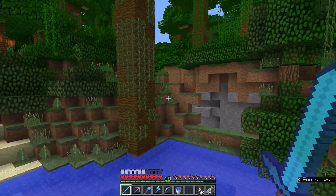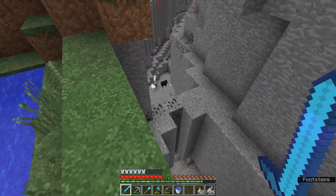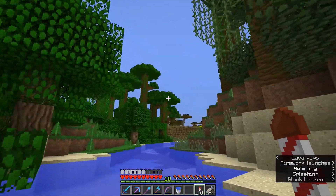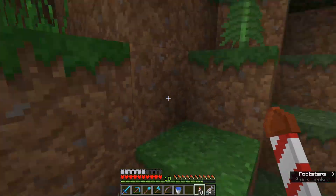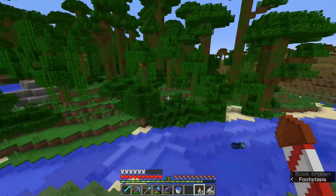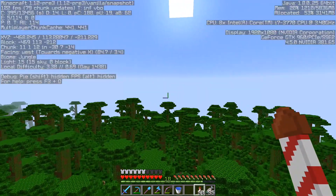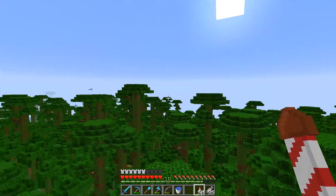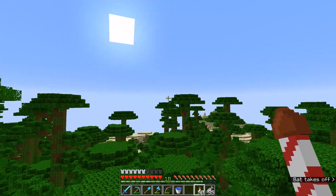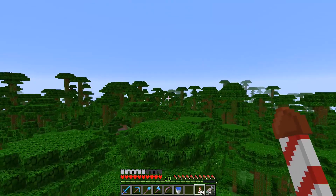There are some sheep that spawn down there, which is kind of interesting. In jungles we also have something else we can possibly get — a parrot. We are on 1.2 pre-3 now, which means if we feed a parrot some cookies, they'll actually die. In real life, if you feed a parrot any kind of chocolate, they will die. Don't do it in real life.